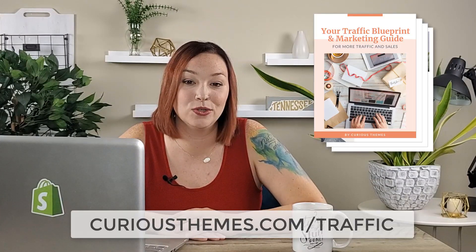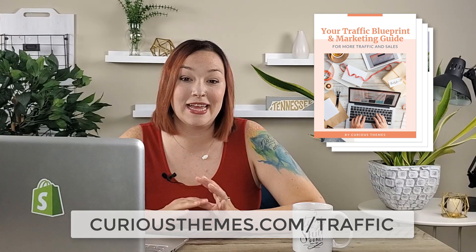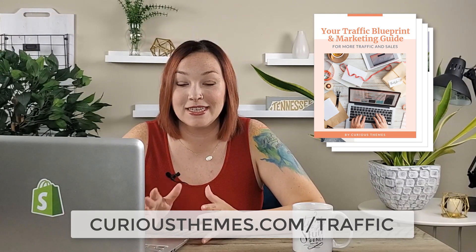We have a couple of different videos focused on that, and we also have a traffic blueprint guide that goes through step by step how to create a marketing plan and strategy for your store, as well as how to set up paid advertising and your ad sequences. So make sure to check out the link below if that's something you're interested in.